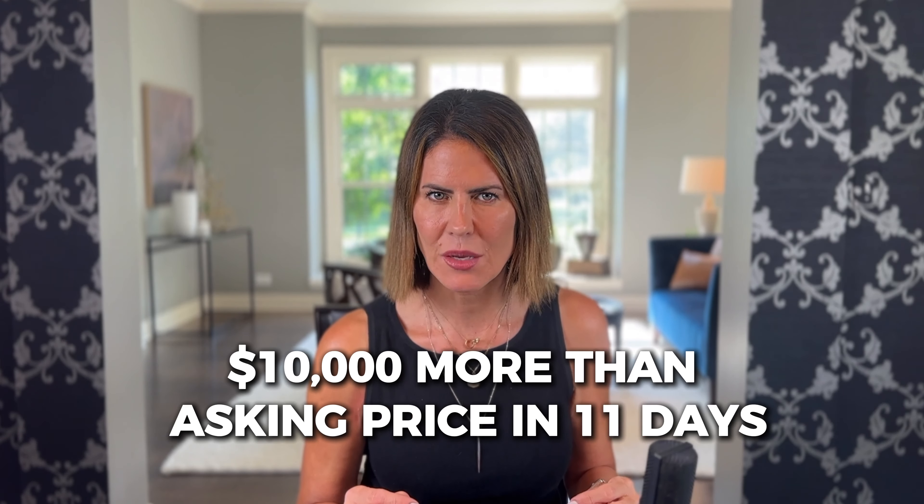Recently, I sold a home for $10,000 more than asking price in 11 days, and we had three offers. The home staging was transformative, and it didn't cost a fortune. So now I'm going to break it down and show you a few simple steps on how to get a house market-ready with home staging.